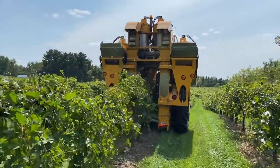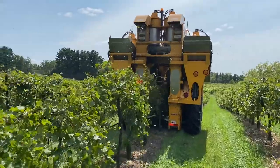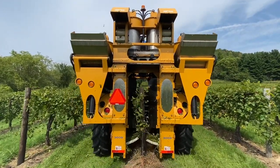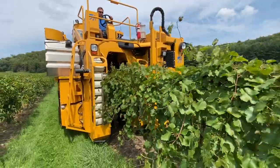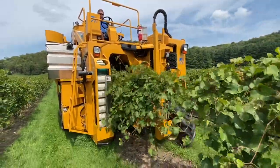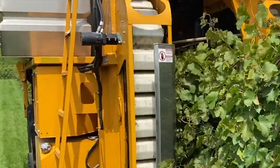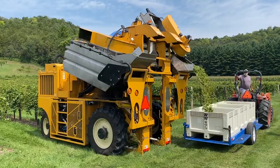The harvester works by driving over each individual row of vines, removing the fruit by shaking the clusters using bow-like rods. The clusters are dropped into conveyor buckets and emptied into the onboard storage receptacle before they are finally unloaded and sent to the press.